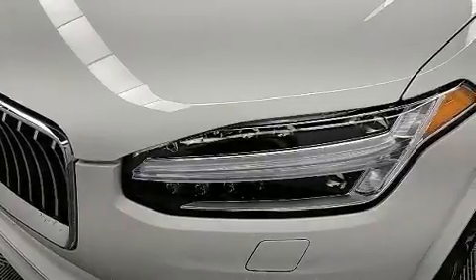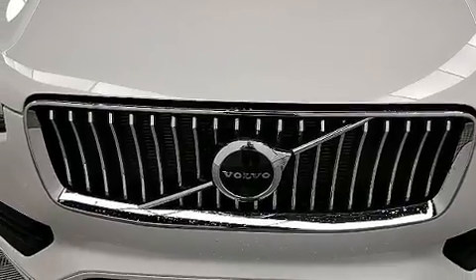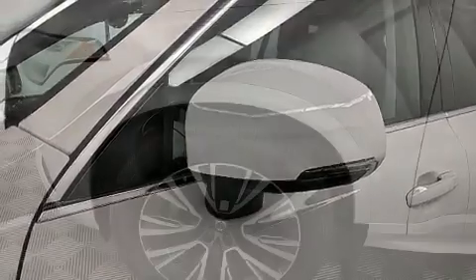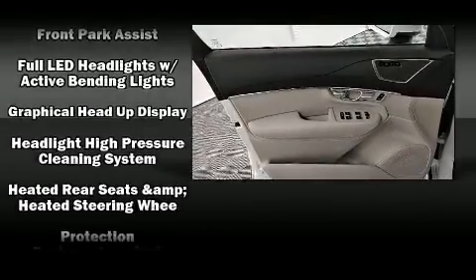Volvo ensures the safety and security of its passengers with equipment such as dual front impact airbags with occupant sensing airbag, front side impact airbags, traction control, brake assist, anti-whiplash front head restraints, a security system, an emergency communication system, and four-wheel disc brakes with ABS.